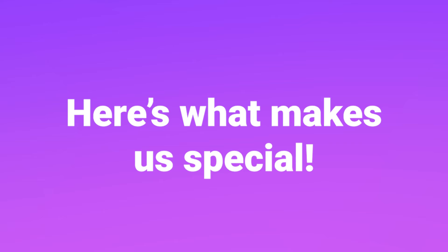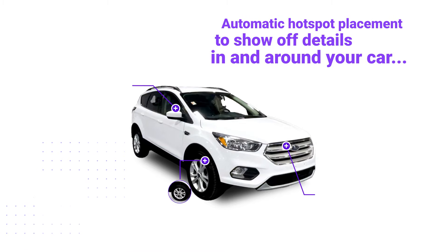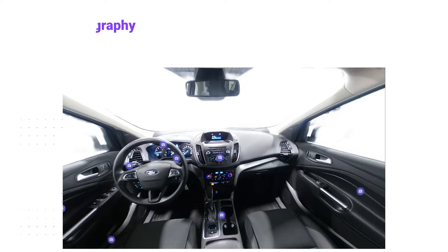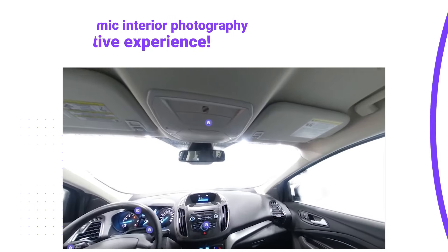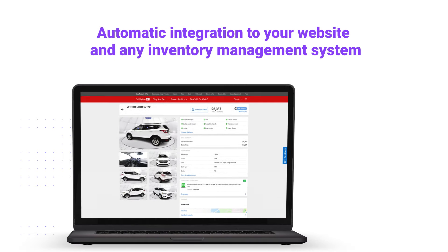Here's what makes us special. Customize your background with any image or branding. Automatic hotspot placement to show off details in and around your car. Panoramic interior photography for a more interactive experience. Automatic integration to your website and any inventory management system.